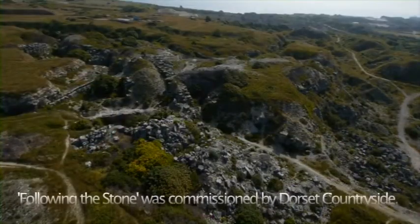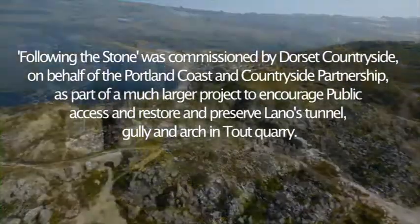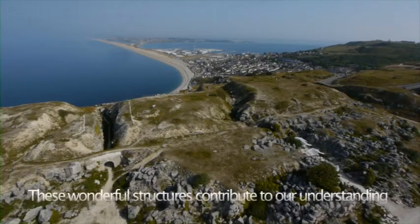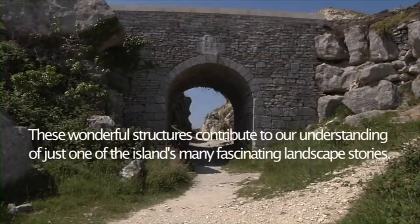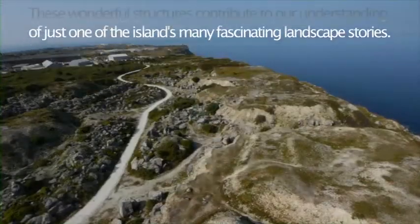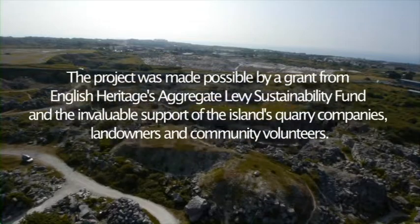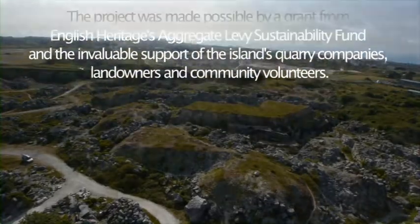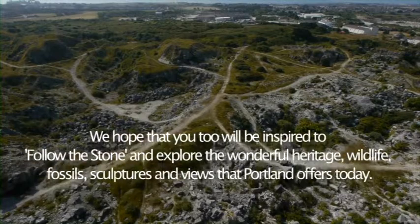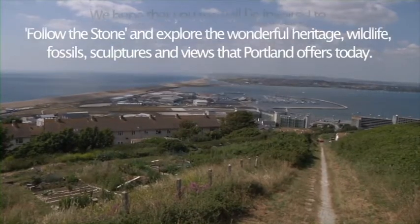Following the Stone was commissioned by Dorset Countryside on behalf of the Portland Coast and Countryside Partnership, as part of a much larger project to encourage public access and restore and preserve Laenose Tunnel, Gully and Arch in Tout Quarry. These wonderful structures contribute to our understanding of just one of the island's many fascinating landscape stories. The project was made possible by a grant from English Heritage's Aggregate Levy Sustainability Fund and the invaluable support of the island's quarry companies, landowners and community volunteers. We hope that you too will be inspired to follow the stone and explore the wonderful heritage, wildlife, fossils, sculptures and views that Portland offers today.